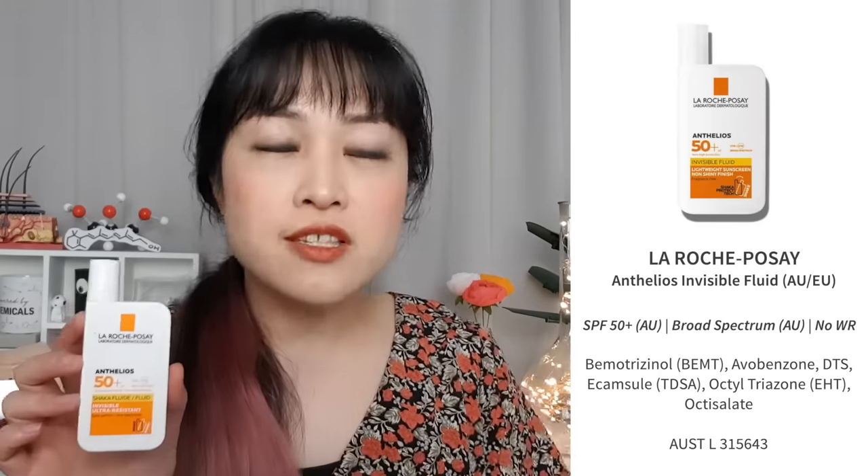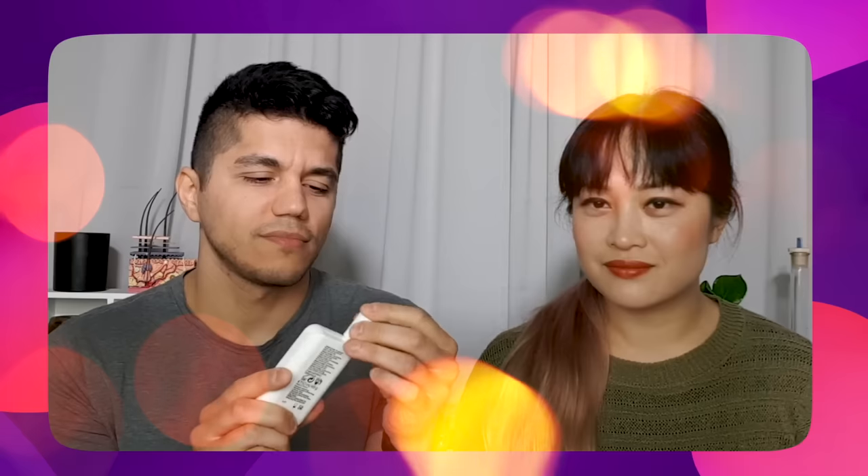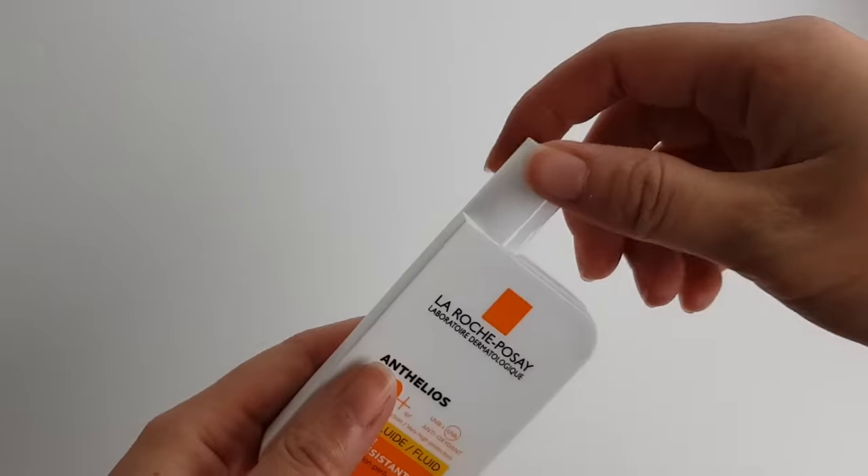For legal reasons I have to say this is a joke — do not drink your sunscreens; follow the instructions like a normal human being. The La Roche-Posay Anthelios Invisible Fluid facial sunscreen, also commonly called the Anthelios Fluid, is my partner's favorite sunscreen. It meets all the marks of my favorite sunscreen — it's nice and thin, with a nice screw-top so I'm not afraid of it exploding in my backpack.